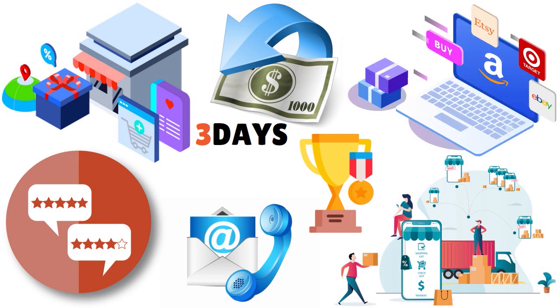When thinking about competitors and alternatives, there are other online marketplaces that provide access to unique, specialty, vintage, or antique items like Etsy, Star Envy, Amazon Handmade, and so on.